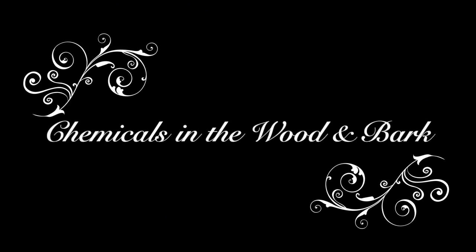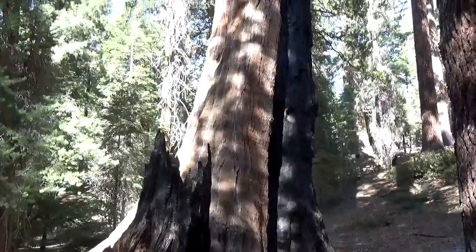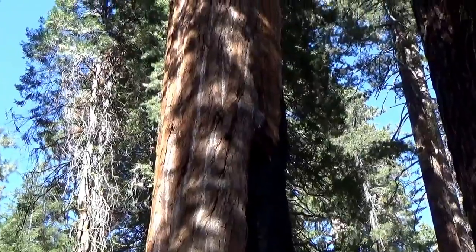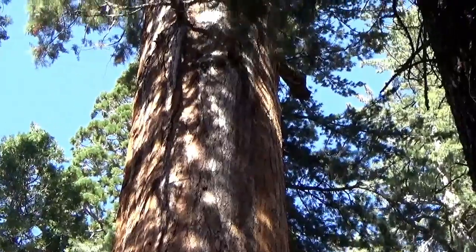Chemicals in the wood and bark. Look at this sequoia — a fire can't kill this tree. At the park, they cut off half of the bark so we can see how the inside is all burnt.